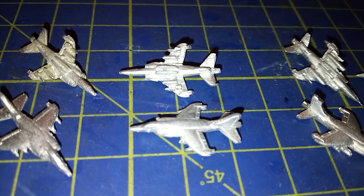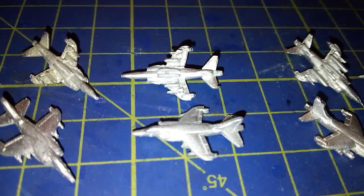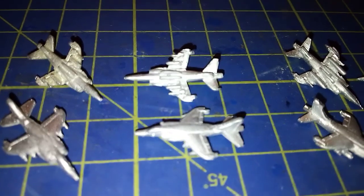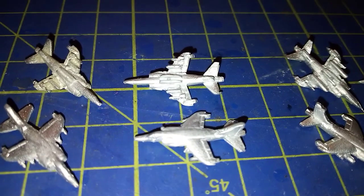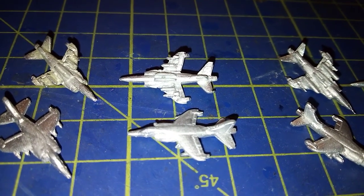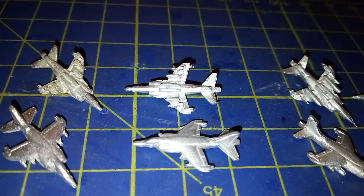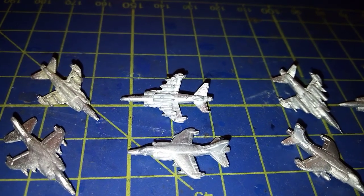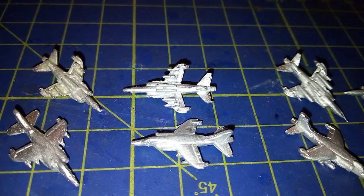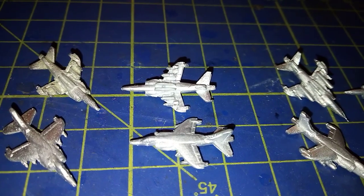During the Falklands War, one of the gun packs — I believe it was the starboard one — was gutted, and it carried the Blue Eric electronic equipment, which was scavenged from a Tornado Sky Shadow pod. So it strictly only had one gun.